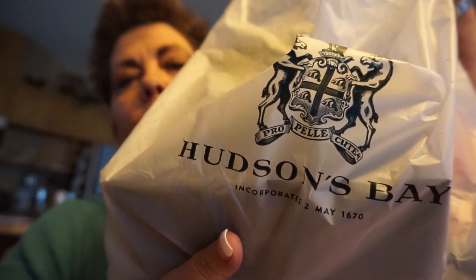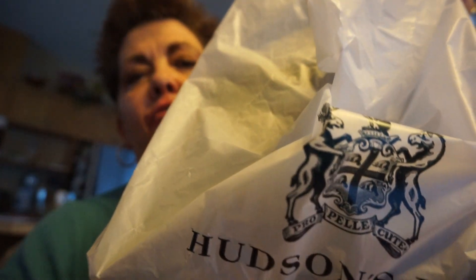It comes in a bag like this — Hudson Bay, which is in Canada. Let's see what we got.